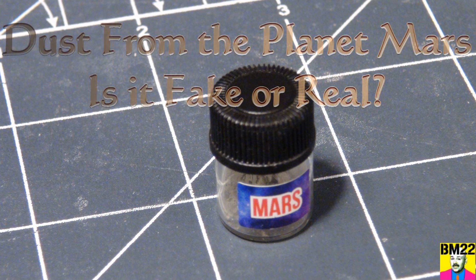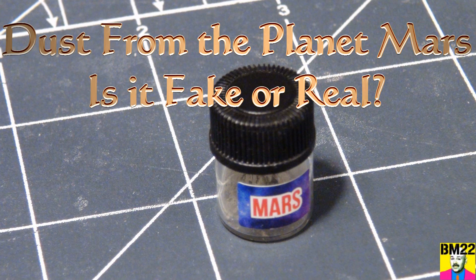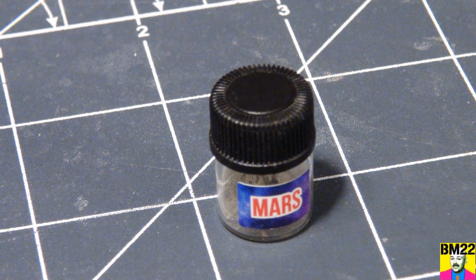Hi everybody, Beanmeister22 here. Check this out. This is Martian dust. That's right, it's dust from Mars.